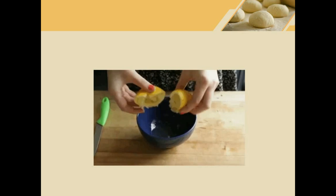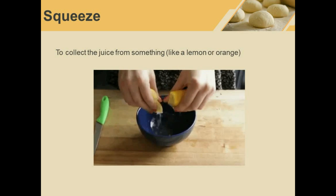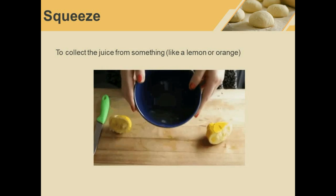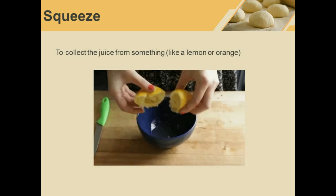Squeeze. She is squeezing a lemon. When we squeeze fruit, the juice will come out and we can collect it.